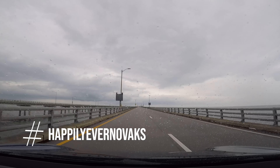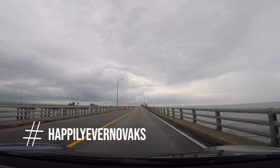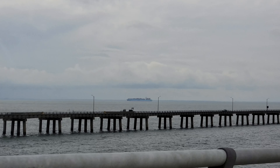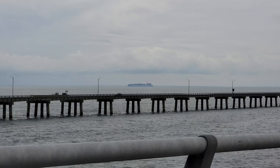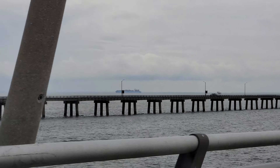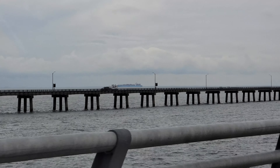Sherry and I are celebrating Sherry's birthday, and what better way to do that than to drive across a really, really, really long bridge. Today, we're going to cross over the mouth of the Chesapeake Bay by driving across the 17.6-mile Chesapeake Bay Bridge Tunnel. Sherry has never actually driven across the Chesapeake Bay Bridge Tunnel — I have twice.